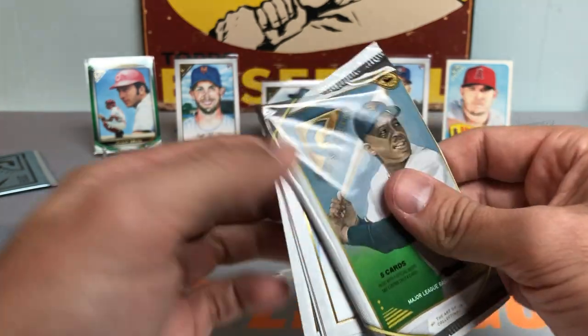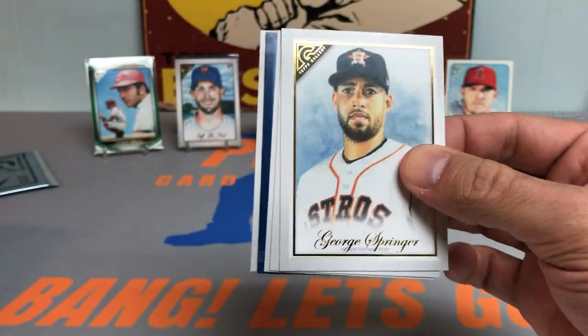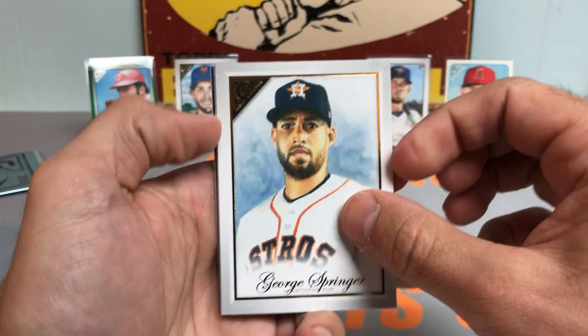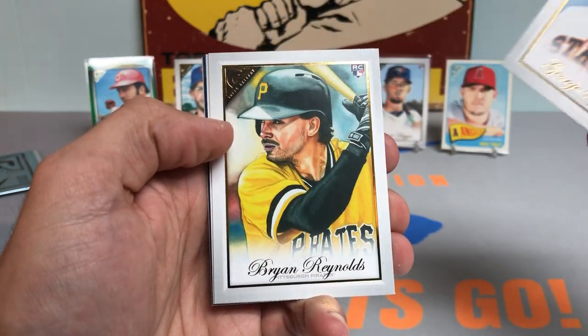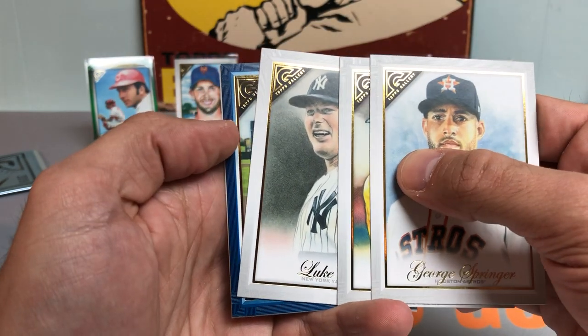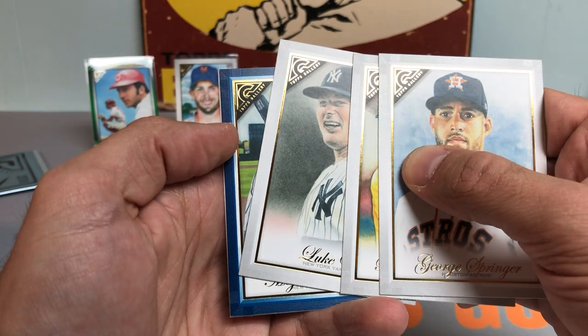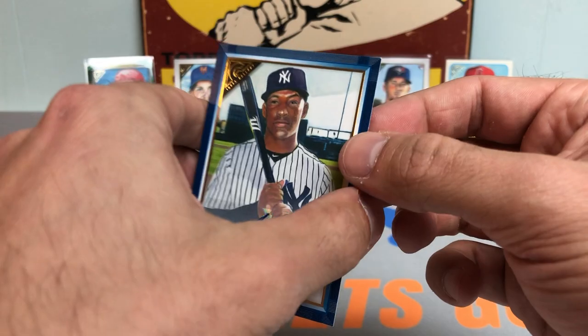We got 2021 Heritage coming out this week — super excited for that. Definitely looks like we have a blue. Hold on to your socks, ladies and gentlemen. George Springer. Brian Reynolds. Luke Voigt. And what do we have here...